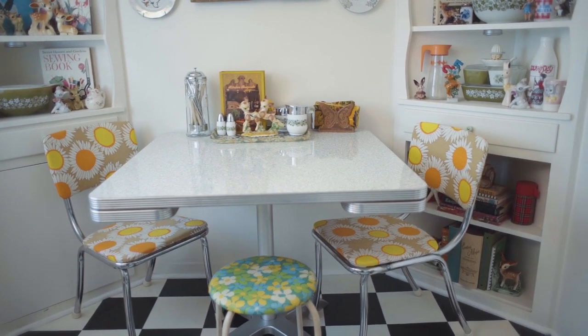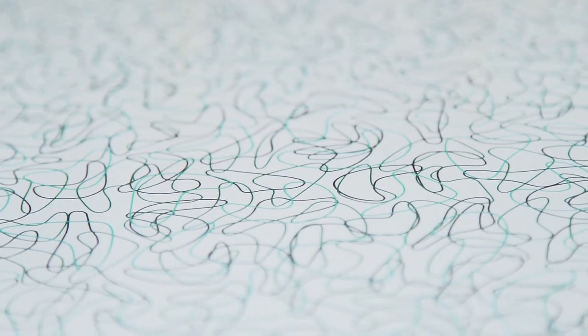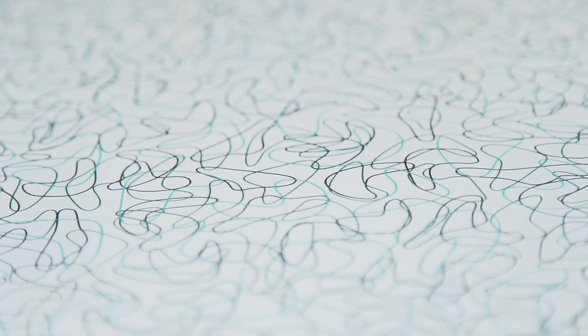I have a blog called The Vintage Vegans where my mom, my sister, and I share vegan recipes and style and all sorts of stuff. The background of our website is this boomerang pattern and I was so excited when I found a table in that exact pattern.